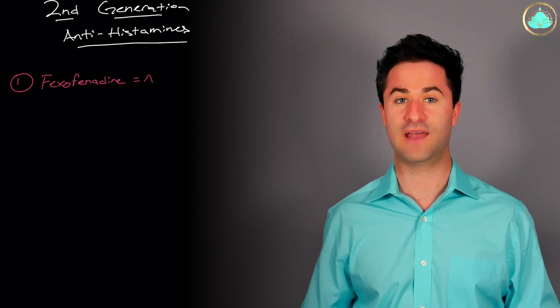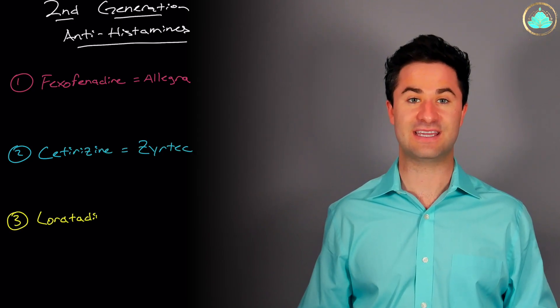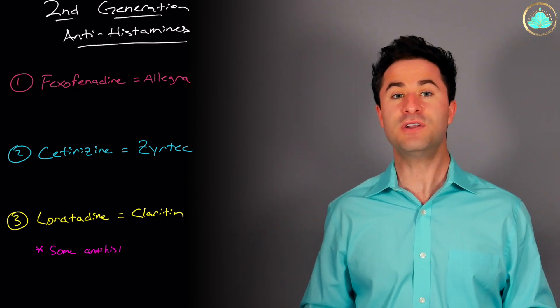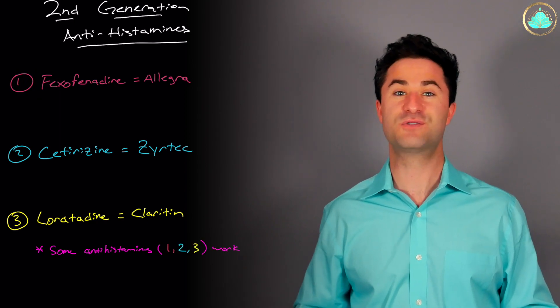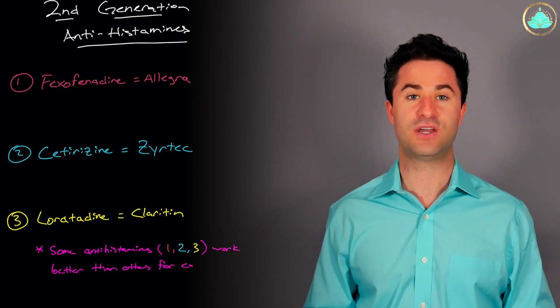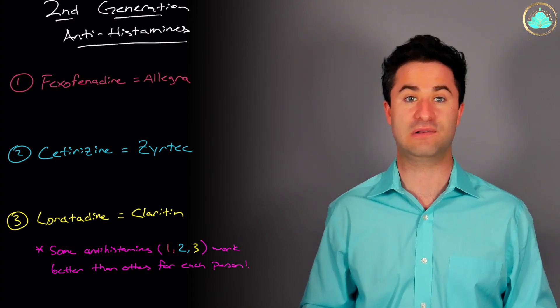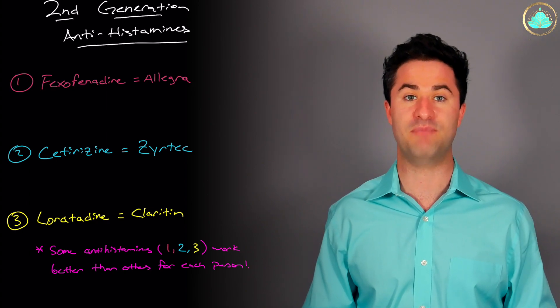There are three major second generation antihistamines to look out for. They are fexofenadine or Allegra, cetirizine or Zyrtec, and loratadine or Claritin. One thing that's really important to mention is that certain individuals respond to different antihistamines differently. If you try taking the recommended dose of Claritin and it's not really getting the job done, try switching to an Allegra or a Zyrtec, because one second generation antihistamine may work a lot better for you than another.